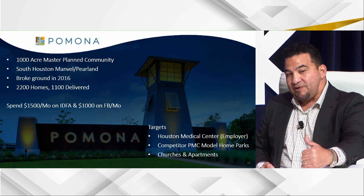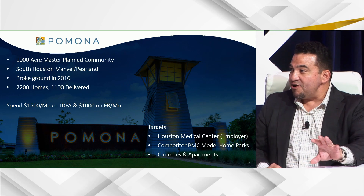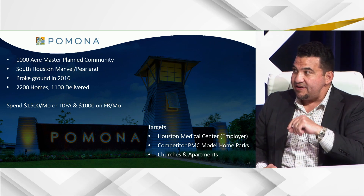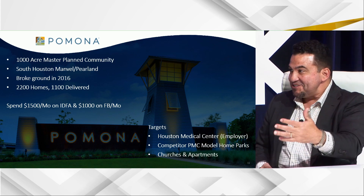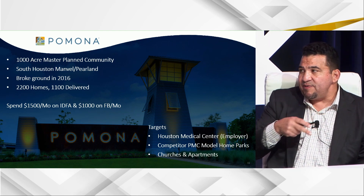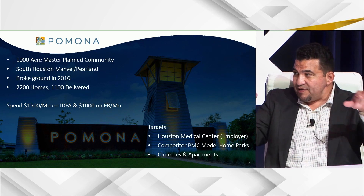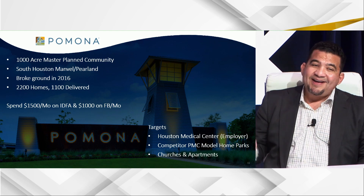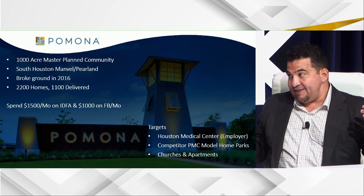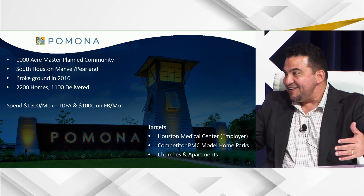You can pull a big list from the medical center and put an offer specific to medical center employees — customizing the message is one of the keys. Yes, it costs more and takes more effort, but the results are much better. The other targets are competitors — three master plan communities, each with about seven builders, so all those model homes are primary targets. And a favorite is a Baptist church across the street from the community, with evidence over 24 months of capturing buyers who were first obtained through this geofencing tactic.